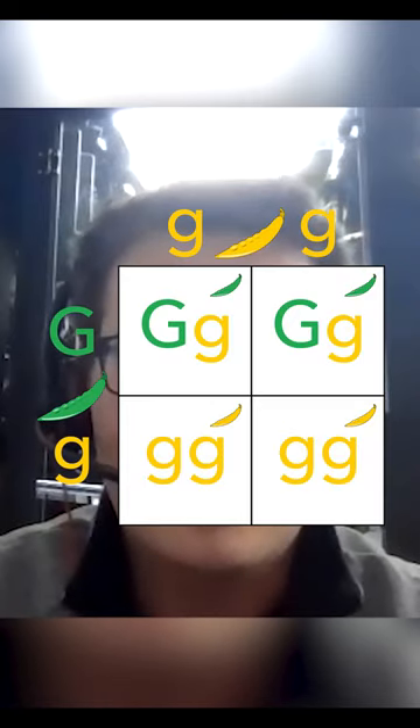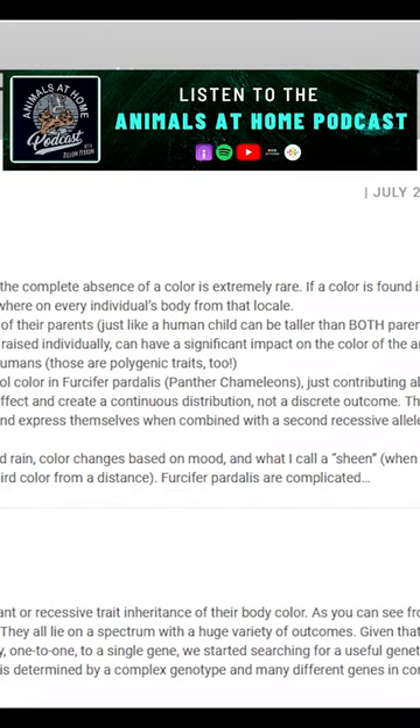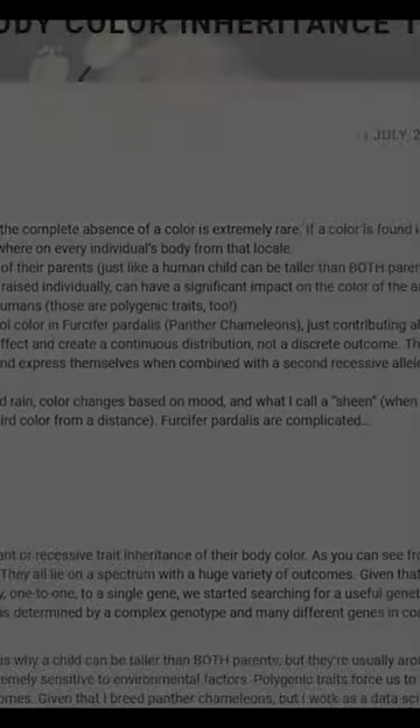With this, it's all about distributions. With polygenic traits, the way that those end up is — if you take a red and a yellow chameleon and put them together, it's almost like taking...